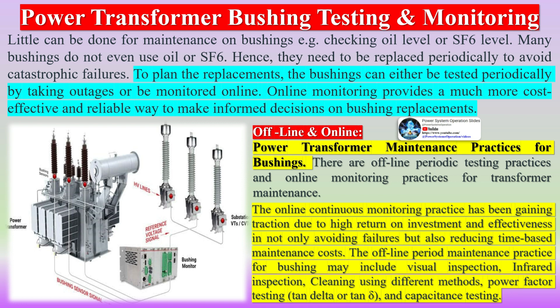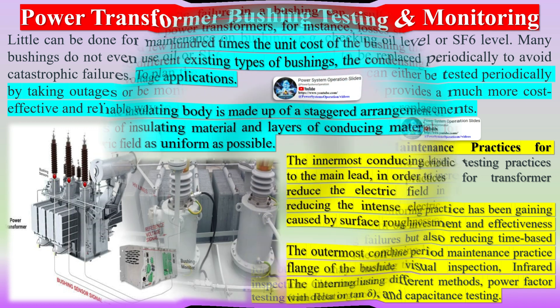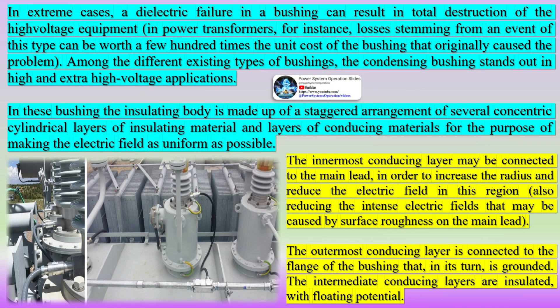With modern fast electronics, continuous monitoring of transformer bushings can now be technically achieved. Remote access to the data allows for continuous online monitoring of bushings and is now regarded as a best practice to better guard against catastrophic bushing failure. HV bushings, also known as high voltage insulators, are components used to connect high voltage electrical equipment such as transformers, circuit breakers, and switchgear to overhead lines or underground cables.